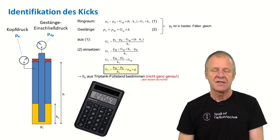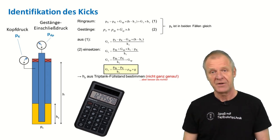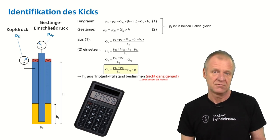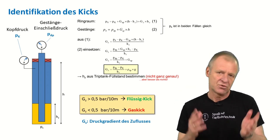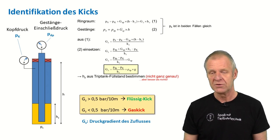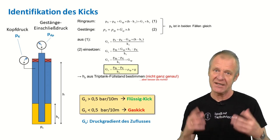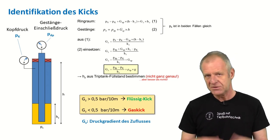Now here's the trick. If we take the measured pressure values and apply some simplified assumptions, then we can estimate the kind of kick in the borehole. We just need this simple formula you can see behind me, and a calculator to determine the pressure gradient of the inflow — let's call the pressure gradient GZ. The pressure gradient is something similar to density. If the result shows a high pressure gradient, then the kick has a high density and is most likely a liquid like water or crude oil. Liquid kicks are not that dramatic and can be handled easily. However, if the calculated pressure gradient is very small, then a gas bubble is coming towards us from below — and that is the most dangerous case, as gas is very explosive.